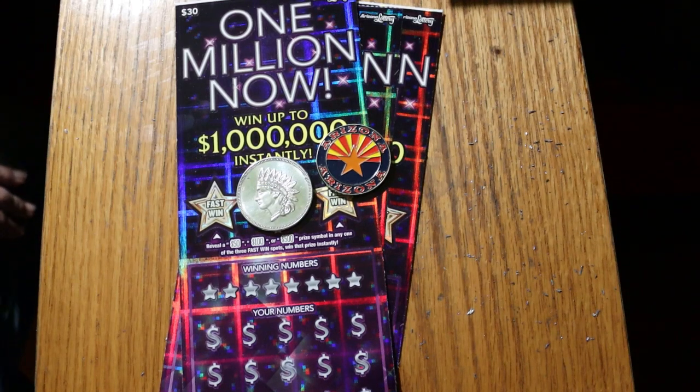What's up, YouTube? AZ Scratchers here with another Scratching Session, and today we're going back to the grandfather of all the big boys in Arizona, the $30, $1 million now ticket.